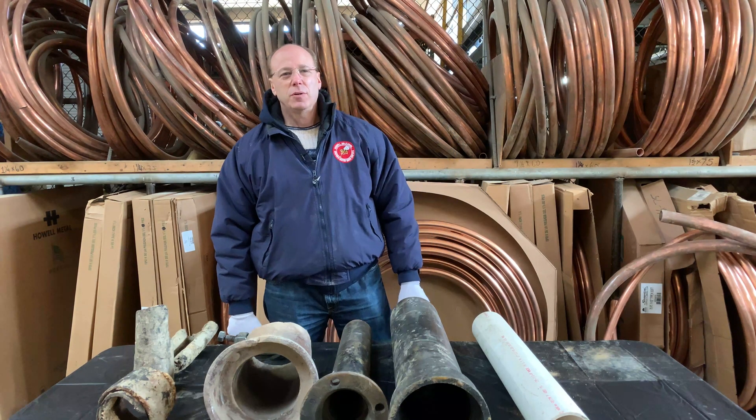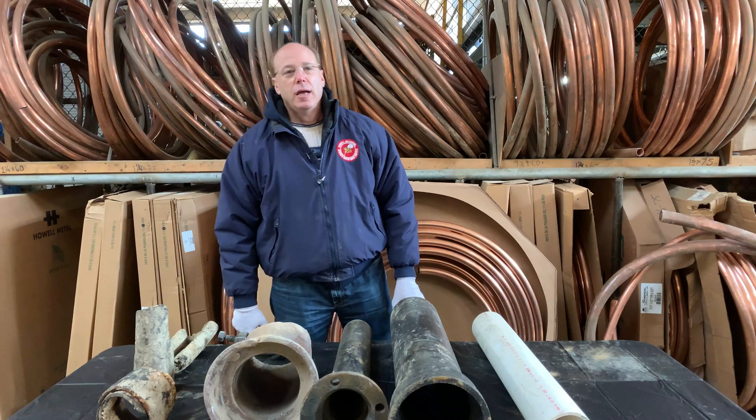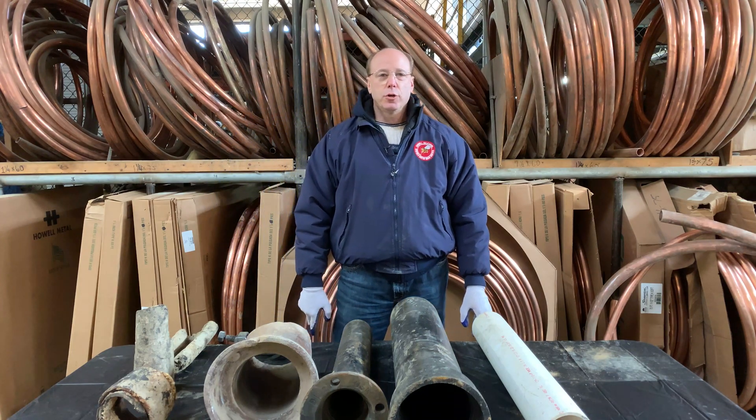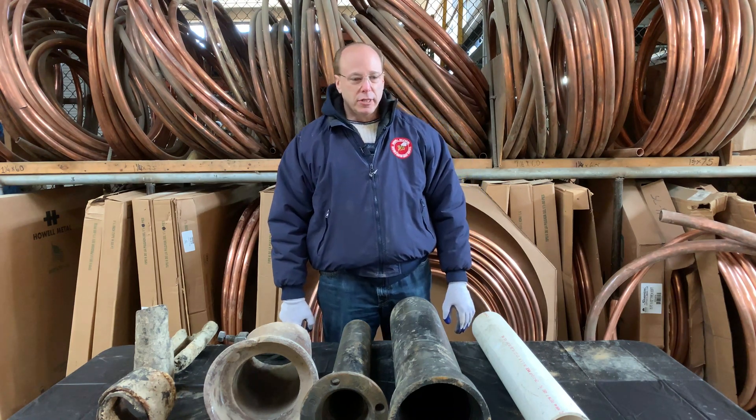Hi, I'm Dave Balkan. I'm the owner of Balkan Sewer and Watermain Service. We're New York City sewer and watermain contractors, and I'd like to give a little tutorial about sewer materials that are allowed in New York City.